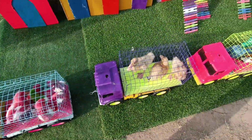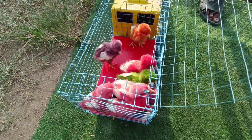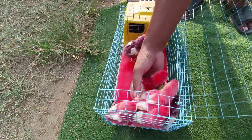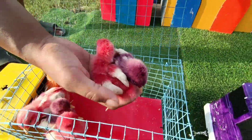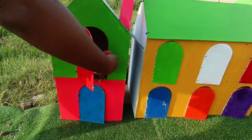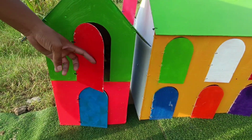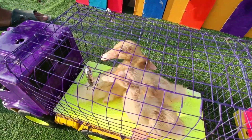Yuk, kita masukkan ke dalam rumah, teman-teman. Wih, ini ada yang warna-warni — ini ada ayam rainbow! Kita masukkan ya. Mantul! Kita masukkan ke dalam kandangnya. Ayam bernambunya warna ungu dan merah. Dan ini ada warna merah dan ungu lagi. Aku bahagia sekali, teman-teman. Ini ada warna orange dan merah. Kamu baik-baik di situ ya, ayam. Kita besok jalan-jalan lagi.